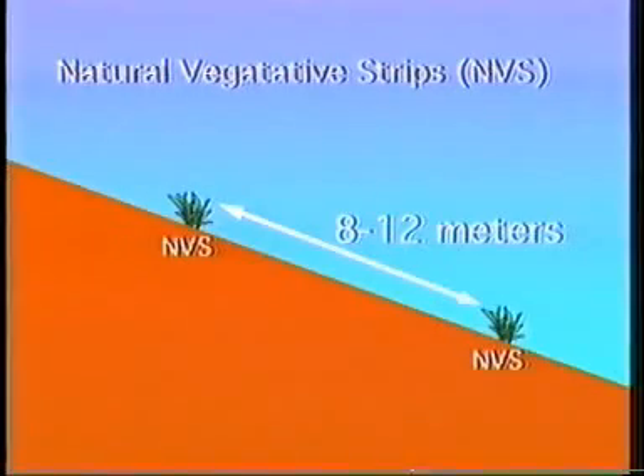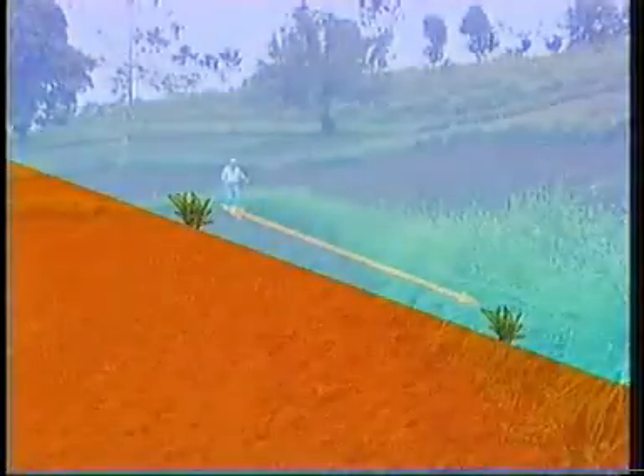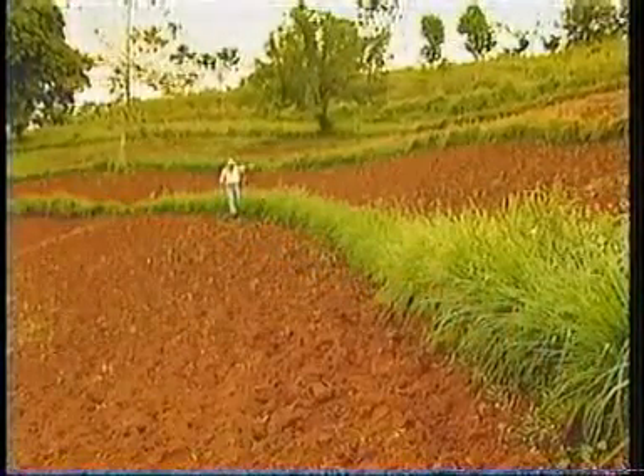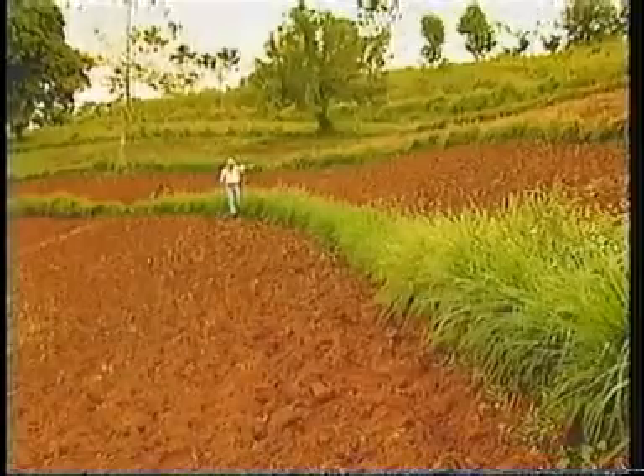Natural vegetative strips, which are planted 8 to 12 meters apart, will effectively control and protect soil particles from being detached and transported as the result of erosion by rainfall. These strips are the key to the soil erosion concept.